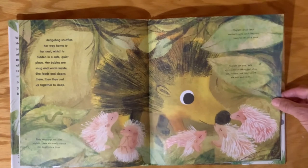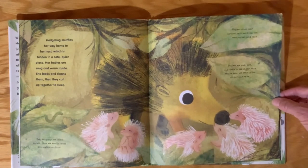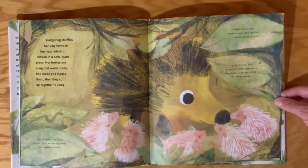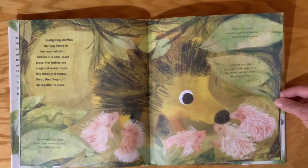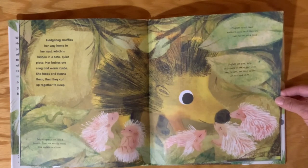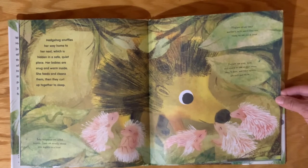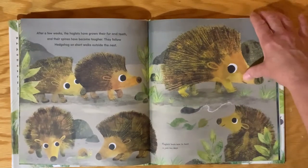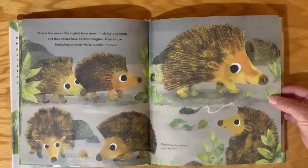Baby hedgehogs are called hoglets. There are usually around five hoglets to a litter. Hoglets drink their mother's milk until they're ready to eat solid food. Hoglets are pink, bald, and unable to see or hear when they're born, and their spines are soft and white. Hoglets learn how to hunt in just 10 days.